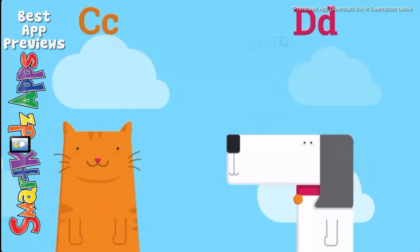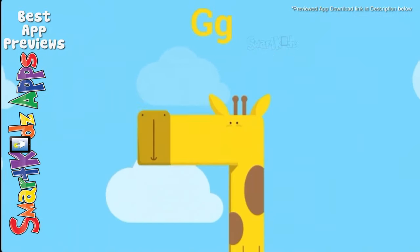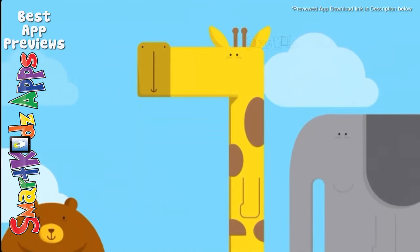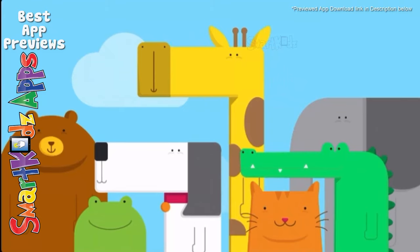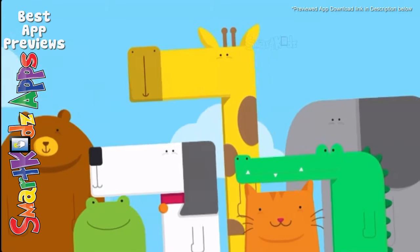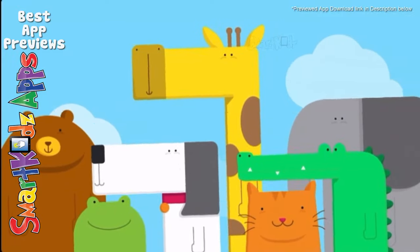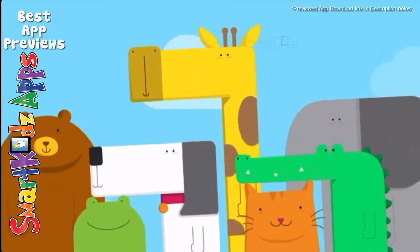Bear, cat and dog. And elephant with his best friend frog. And giraffe is here so let's sing along. It's time for the animal song. Come on everybody and sing along. It's time for the animal song.